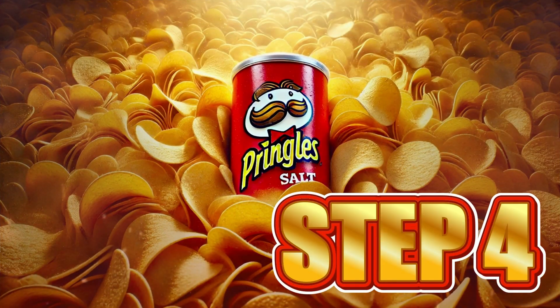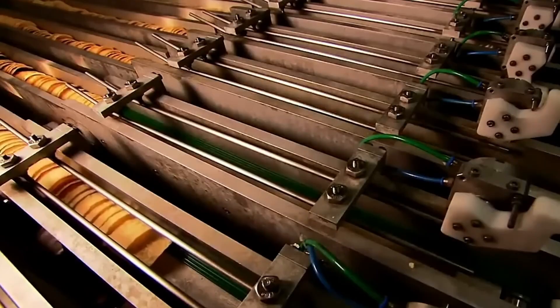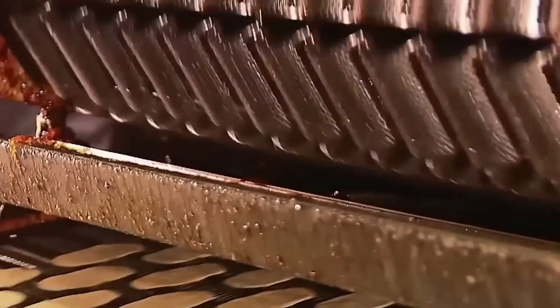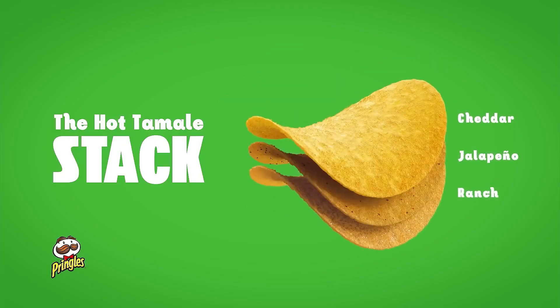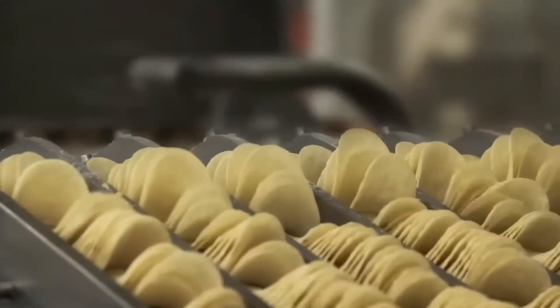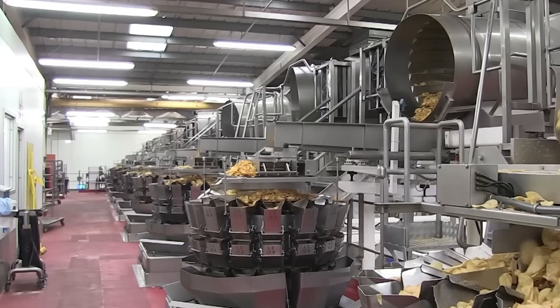Step 4: The Perfect Curve. The time has come to give them their most unmistakable signature — the famous Pringles curve. The thousands of freshly fried chips move on long conveyor belts until they reach special metal molds designed in the exact shape of the famous saddle. While they are still hot and flexible, each chip is gently placed and held in that position by the heat and pressure of each mold. The chips acquire a precisely calculated curve that allows them to stack perfectly inside the tube and, at the same time, gain extra resistance against bumps and pressures. Thanks to this shape, they can withstand up to 10 times more weight inside the package without breaking. The result is an endless conveyor belt of golden, perfectly curved chips moving like perfectly aligned soldiers.